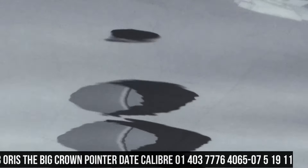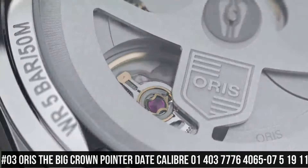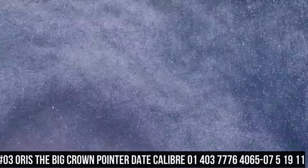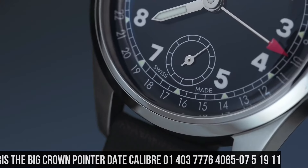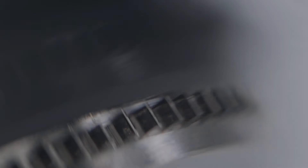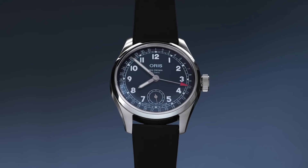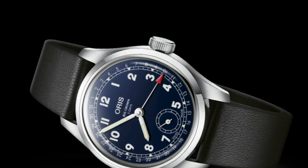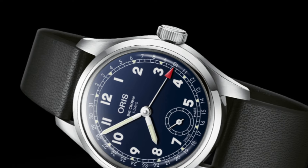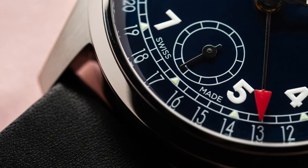Number 3: Oris Big Crown Pointer Date, Caliber 403, 01-403-7776-4065-0751911. Fixed bezel. Bracelet strap: leather. Case material: steel. Case width: 38mm. Dial color: blue. Gender: men's. Movement: automatic. Water-resistant: 50m. Power reserve: 120 hours.